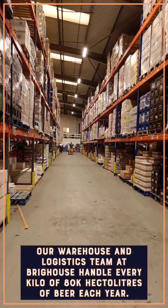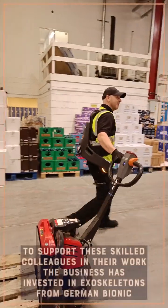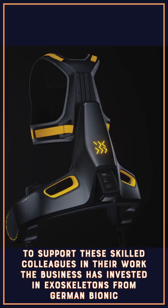Our warehouse and logistics team at Brighouse handle every kilo of the 80,000 hectolitres of beer we sell per year. To support these skilled colleagues in their work, the business has invested in a set of wearable exoskeletons from German Bionic.